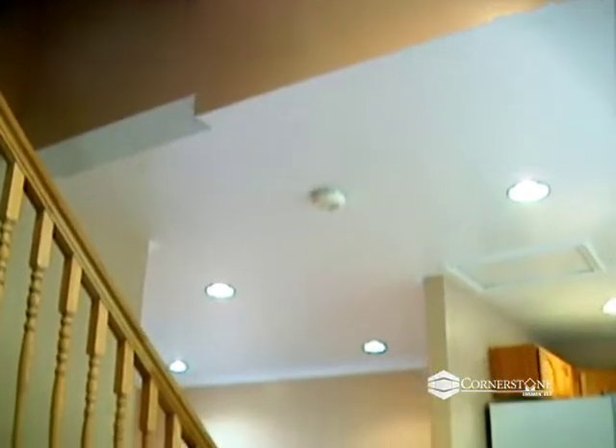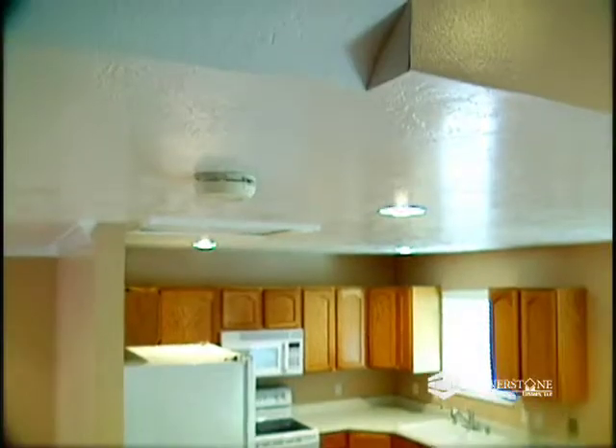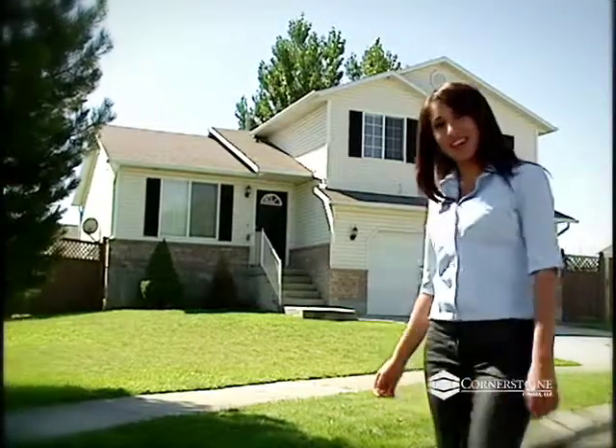Hi, I'm Paulina with Cornerstone Homes. We're going to take a tour of this 2008 square foot home in West Jordan, Utah. Four bedrooms, two full baths and a two-car garage are just some of the features of this remodeled home. Come on in, we'll give it a look.